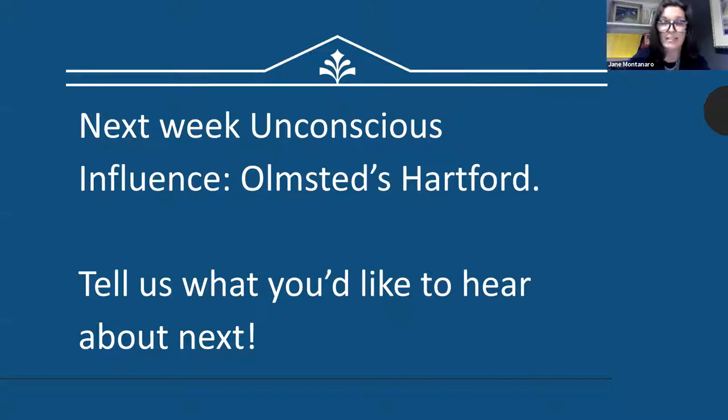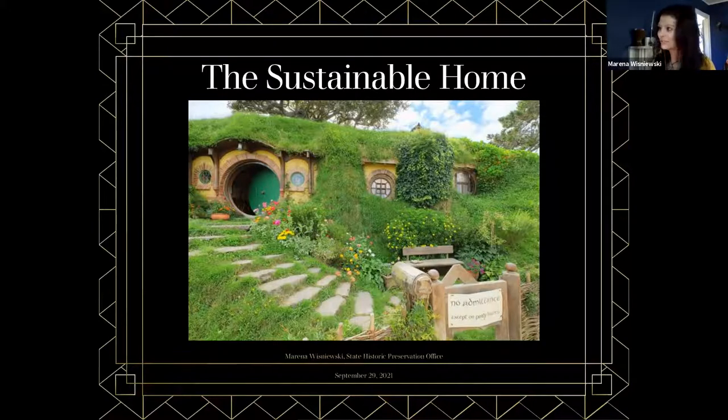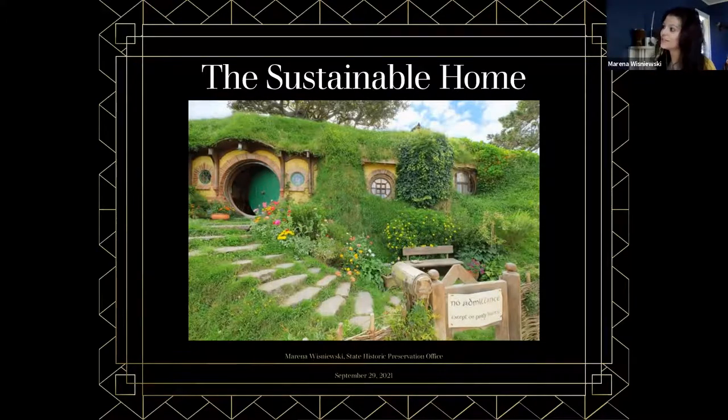I'm going to take my screen down and let Marina share. I hope you'll introduce yourself a little bit, Marina, as the National Register Specialist and Architectural Historian at the SHPO — though that hardly describes all that you do there. My name is Marina Wisniewski from the State Historic Preservation Office. I'm the State Register Coordinator and I also do Environmental Review Compliance. Today I'm going to talk about the inherent sustainability of historic homes. I received some questions that I hope most will be answered through the presentation, but I'll make a concerted effort to answer them all individually.